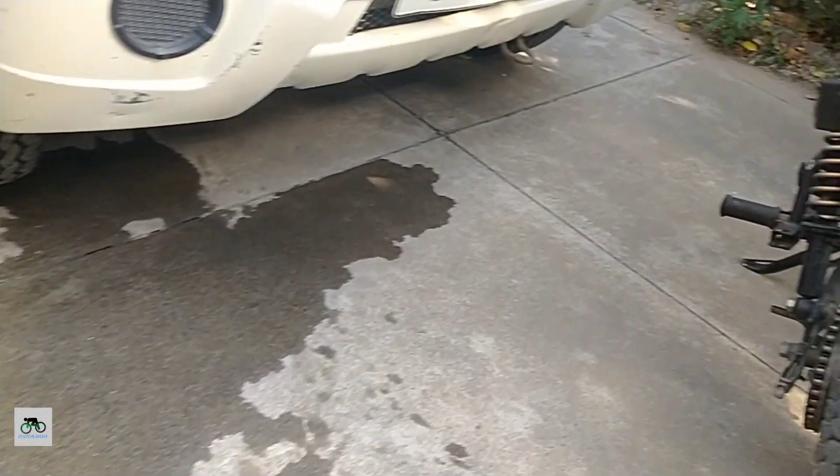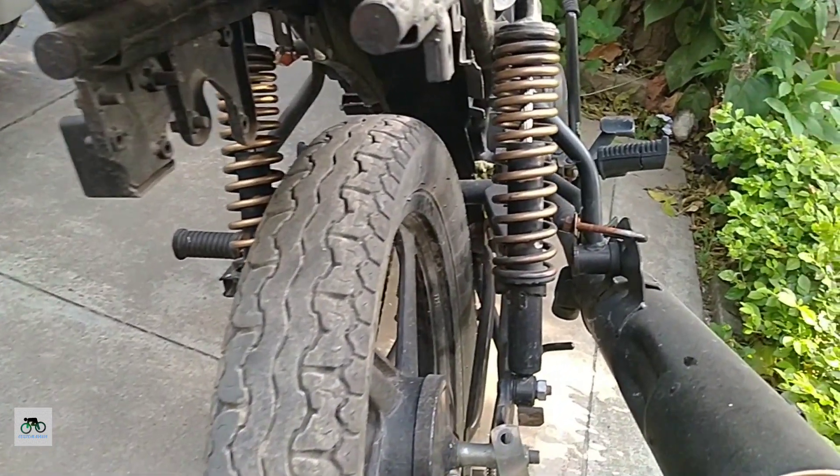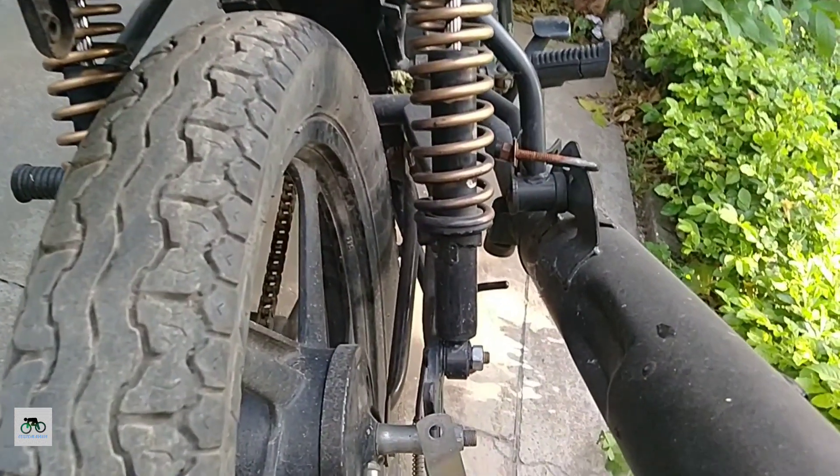So hello everyone, this is Misha, welcome back to my channel again, Custom Mania. So guys, in today's video, we're going to talk about our bikes — how can we increase the height, how can we do it.